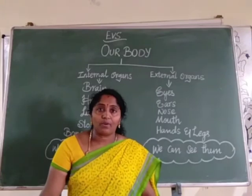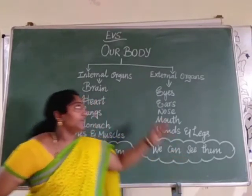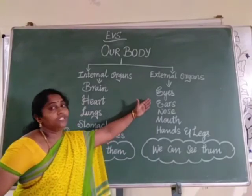Children, can you see all the parts of the body? No. Why? Some parts are internal, some parts are external.